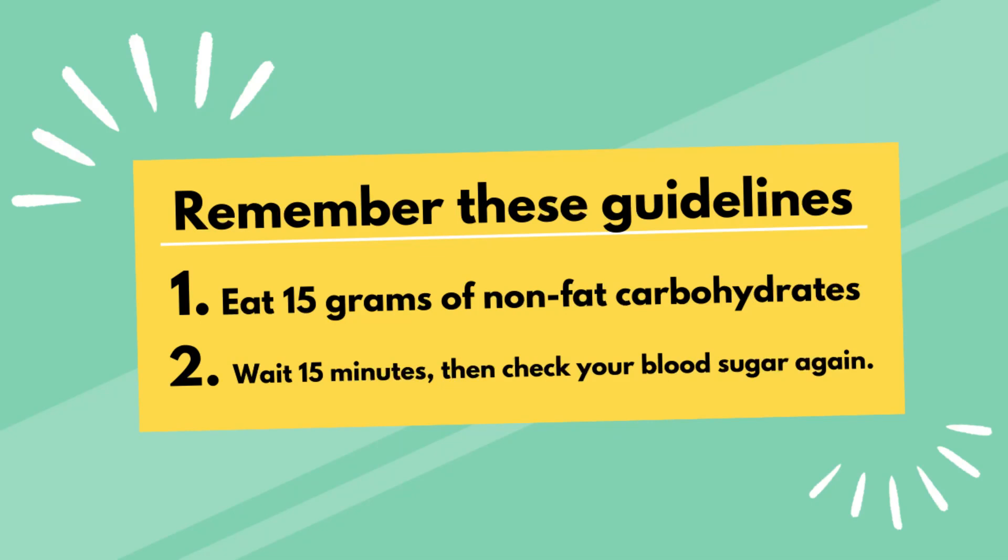There are a few chocolatey options that are actually low in fat, like Junior Mints, York Peppermint Patties, and Tootsie Rolls. If you've got to go for the chocolate, those would be the better ones to choose. Remember these guidelines: eat 15 grams of nonfat carbohydrates, then wait 15 minutes and check your blood sugar again.